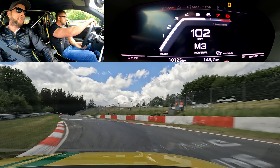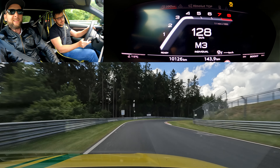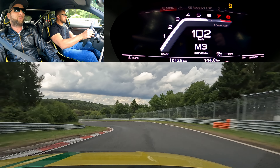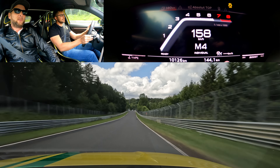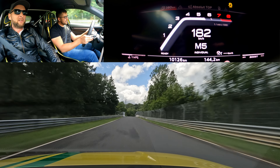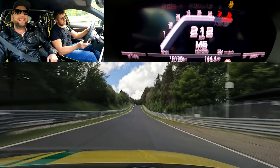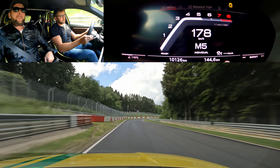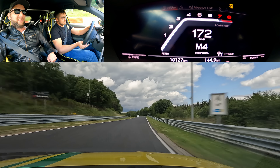The suspension is quite hard — it's too hard for the body. I just dropped the key because it makes noise. Still a bit understeery, but not in a bad way. It's hard to make a verdict because the suspension is stiff and the tires are really not the best option for the track. Is that understeer above what the track demands? I think it is.